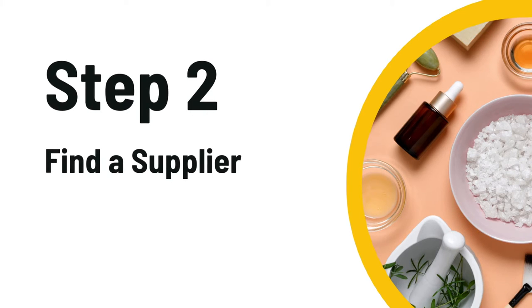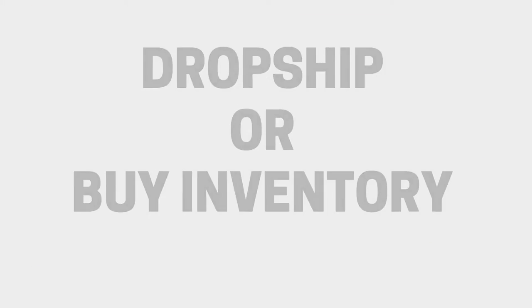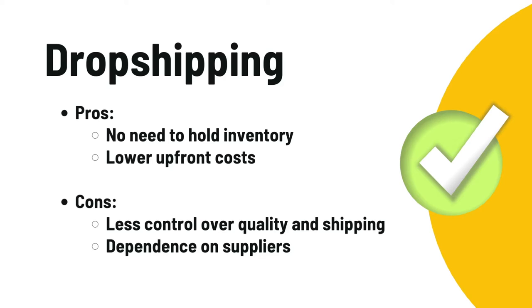Next, you need to decide on starting this business as a dropship company where you don't hold any inventory, or go the self-fulfillment route, handling all of the products by yourself. Dropshipping can be less of a hassle, but self-fulfillment gives you much more control. It's definitely your call.